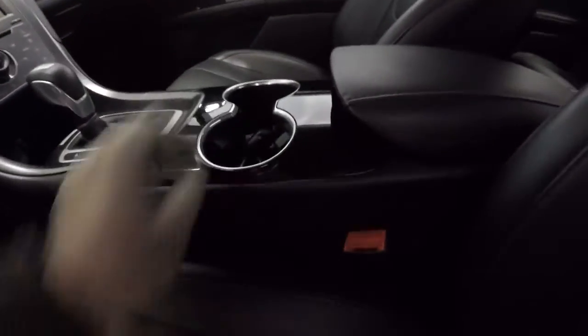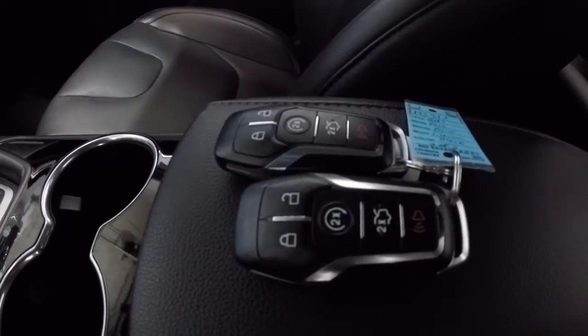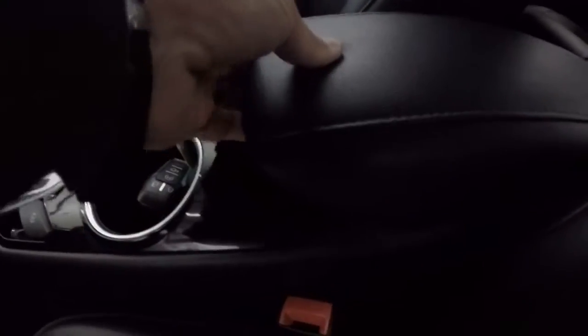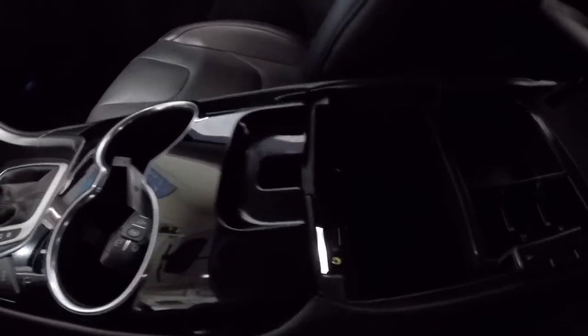Got the perforated inserts on the seats. Comes with two keyless entry key fobs and remote start. Center console has a USB port, power outlet, and SD card reader.